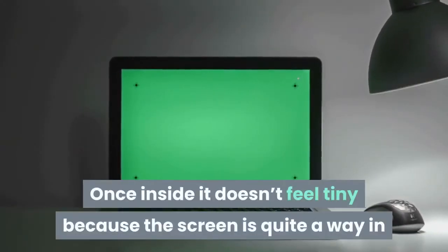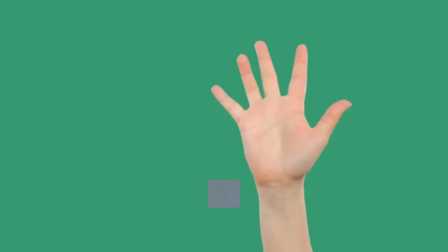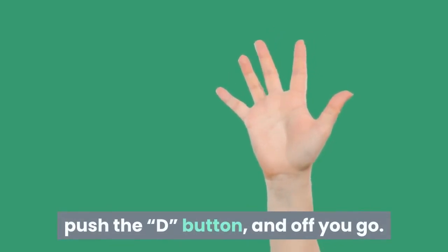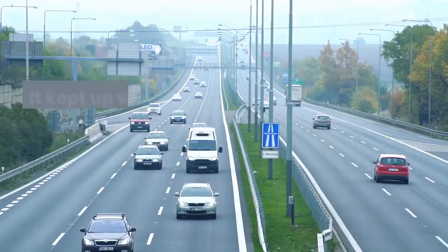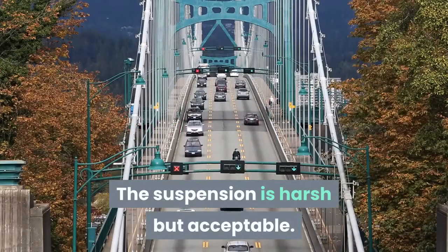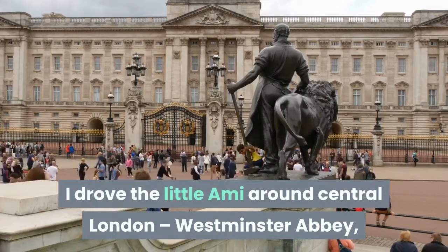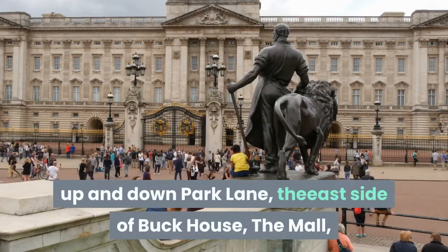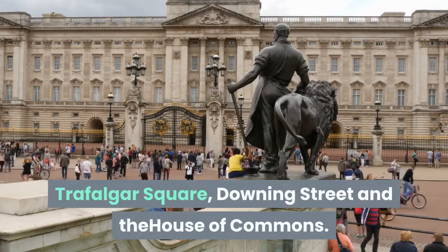Once inside it doesn't feel tiny, because the screen is quite far away in front of you, giving the illusion of space. Reach down to the side of the driver's seat, push that D button, and off you go. The acceleration is fine but top speed is reached quickly. It kept up with the traffic, which isn't saying much in London. The suspension is harsh but acceptable. I drove the little Ami around central London — Westminster Abbey, the west side of Buckingham Palace, Hyde Park Corner, up and down Park Lane, the east side of Buck House, the Mall, Trafalgar Square, Downing Street and the House of Commons.